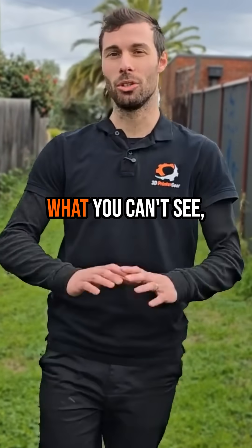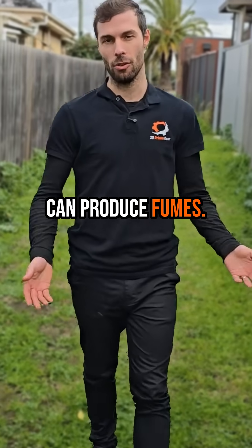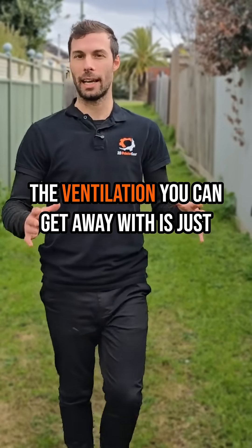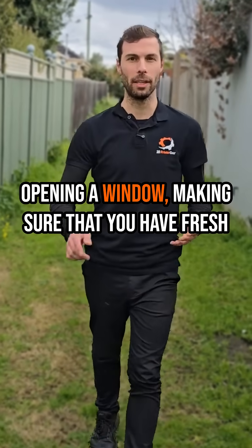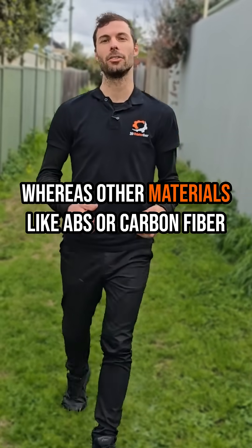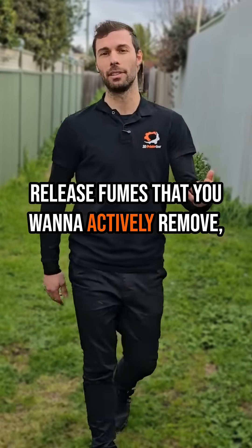The most harmful part of 3D printing is what you can't see. We're heating up a material and that can produce fumes. PLA and PETG are low-risk materials — the ventilation you can get away with is just opening a window and making sure that you have fresh air entering the space. Whereas other materials like ABS or carbon fiber release fumes that you want to actively remove.